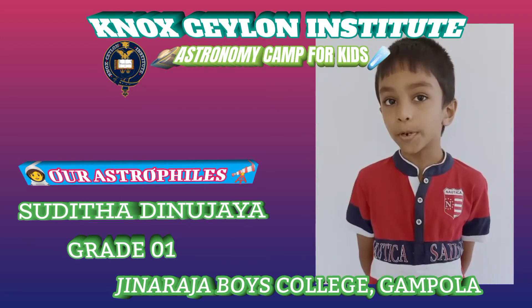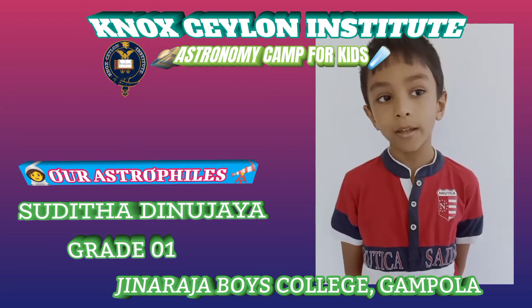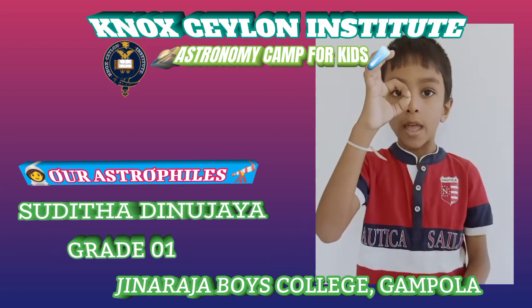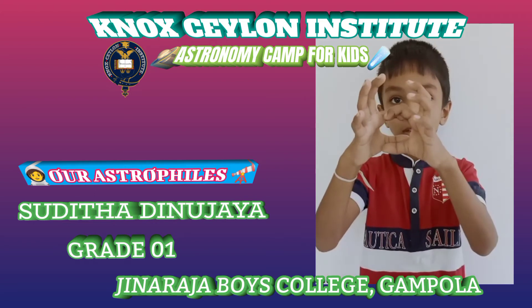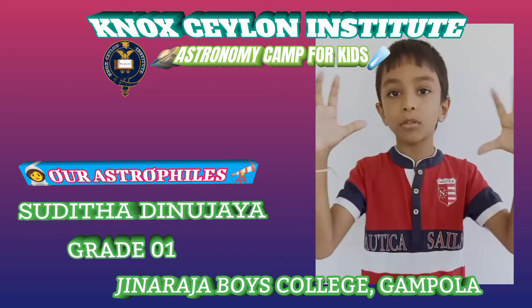And when a supernova happens to this star, think this is the core. And when the core generates iron, the core gets more and more iron until it will be solid iron.